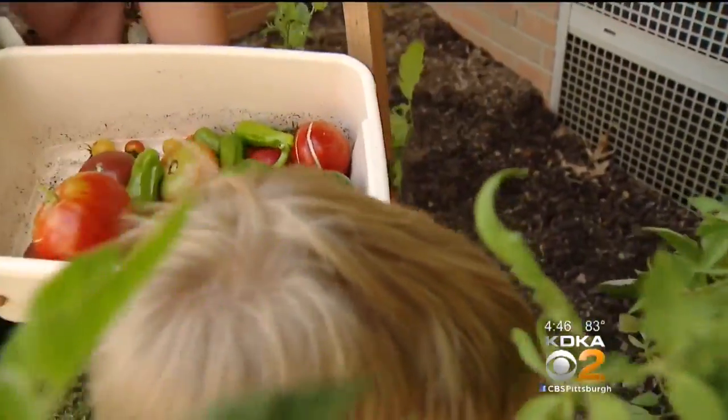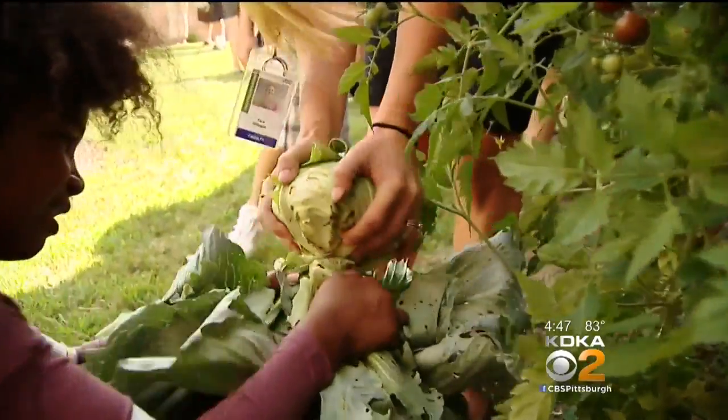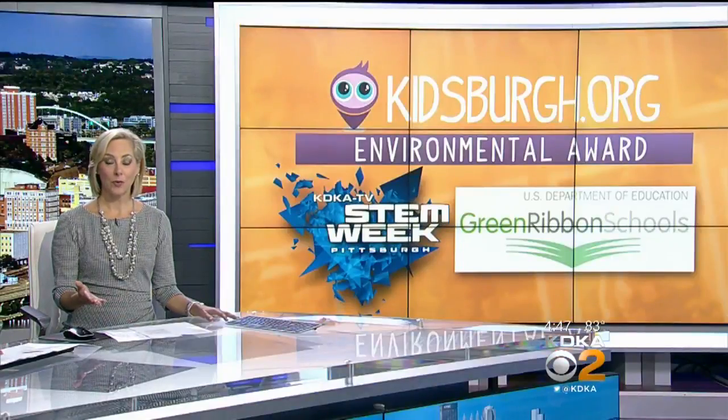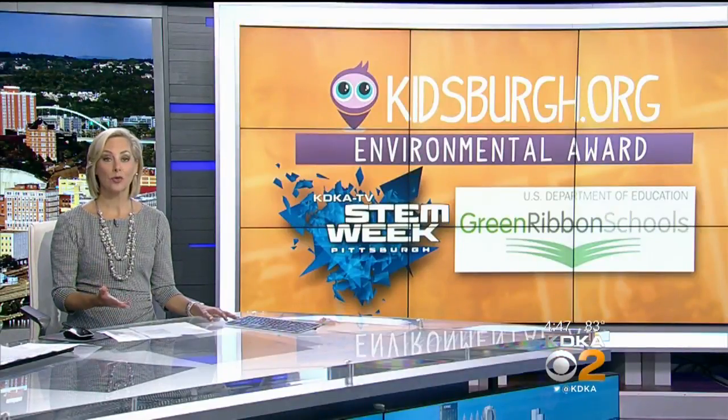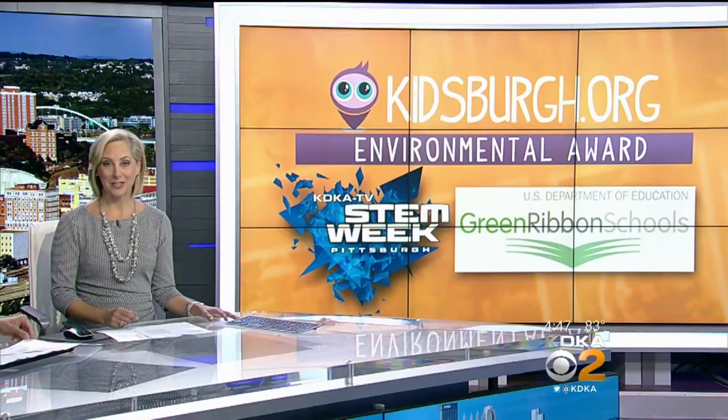All this produce is donated to area food banks, teaching kids not only about science, but about service. The kids are the future, so we need to expose them to all of these different things so they can take care of our planet and each other. Mount Lebanon High School was also one of the 46 schools around the country to win the Green Ribbon Award, and we featured that school last week.